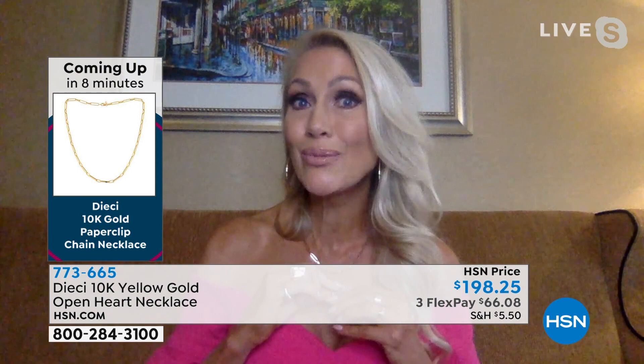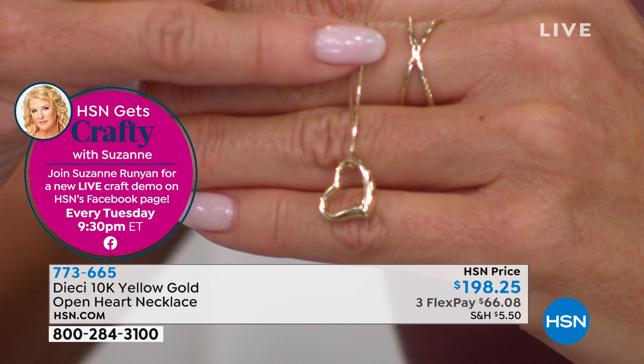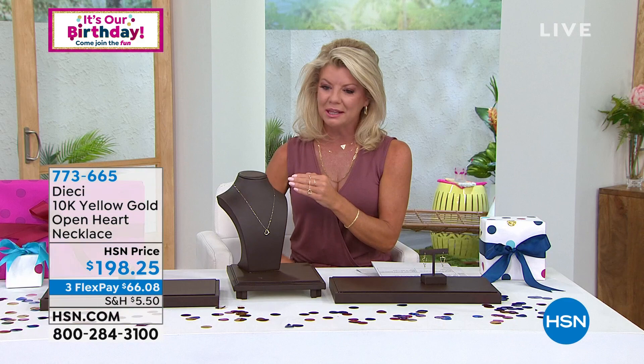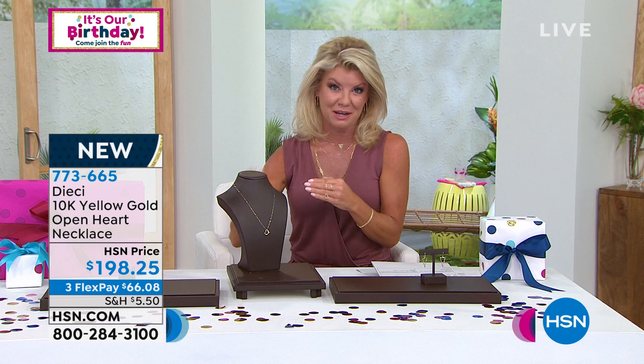This can layer with other chokers or a longer piece like the cross going to 20 inches — wearing two or three necklaces at once. This one represents love whether you're in the same city or a loved one lives away; that's the real meaning of open heart jewelry. The heart motif says so much about the person wearing it or the person you're giving it to.